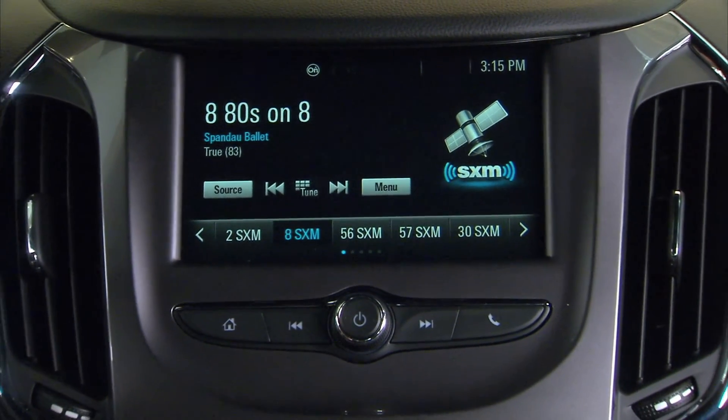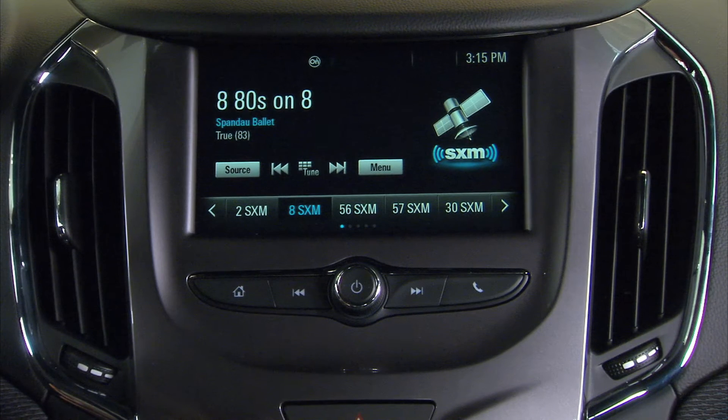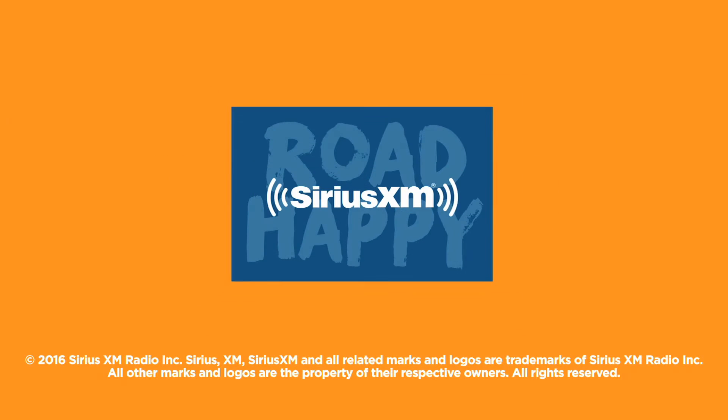You're all set, so let's ride. Start rocking your errands and making traffic your jam. Sirius XM — we call this feeling road happy.